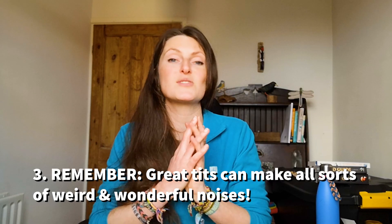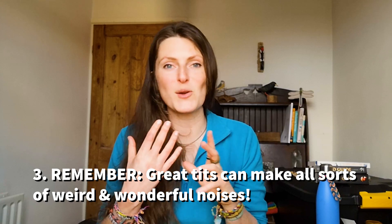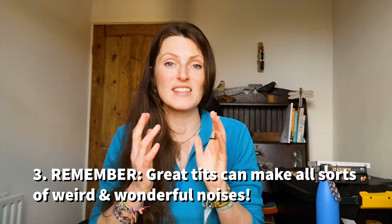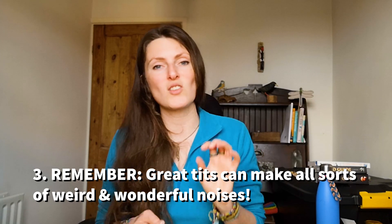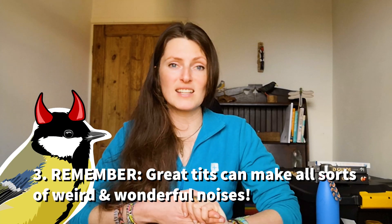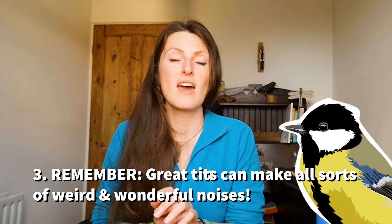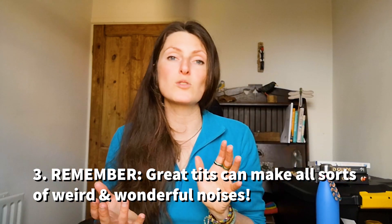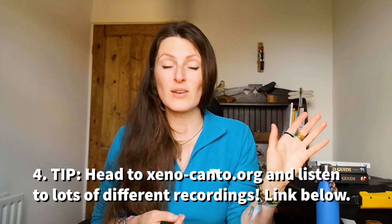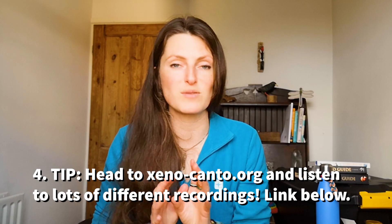Great tits like to be a little bit difficult and they like to test even the most seasoned birdsong enthusiasts. There's an in-joke among people who study birdsong: if you hear a bird in the UK that's really throwing you and you don't know what on earth it is, chances are it's a great tit being a pain in the bum. They make all sorts of weird and wonderful noises around their typical song. It might be worth going on to the Xeno-canto website and having a listen through the really diverse mix of sounds they make.